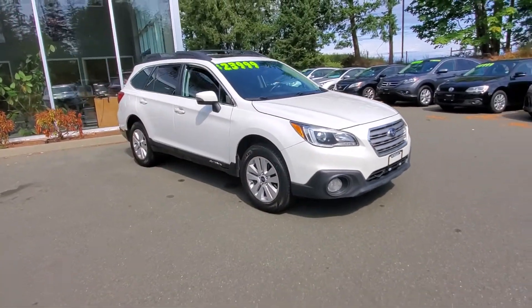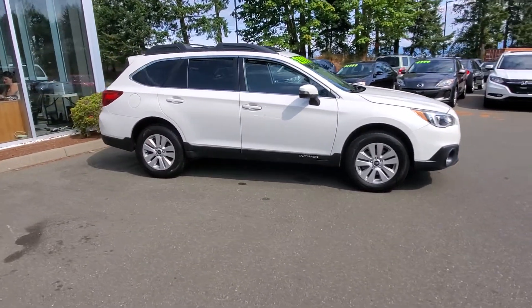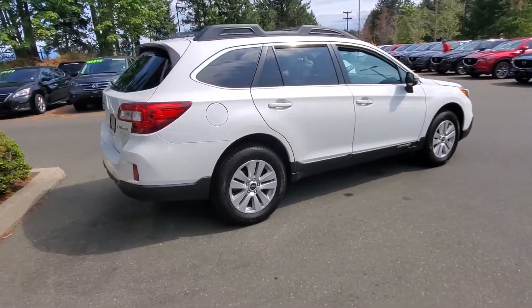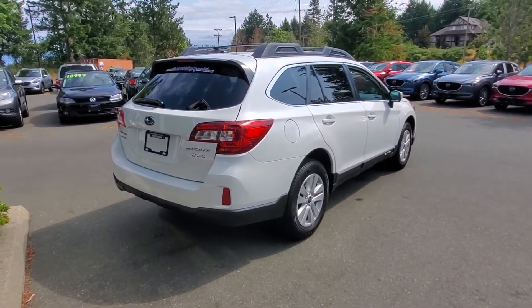Along the passenger side, the Subaru Outback gives you a little bit longer wheelbase — super smooth on the highway. Great all-wheel drive system. The passenger side — someone loved this car, you can tell. Look at the back end, it's in really good shape.